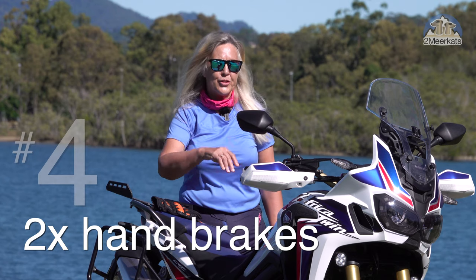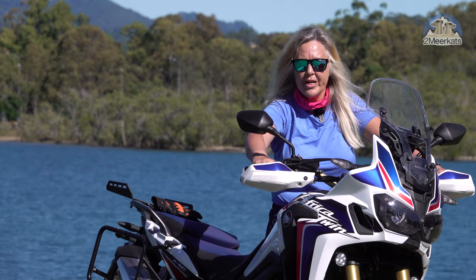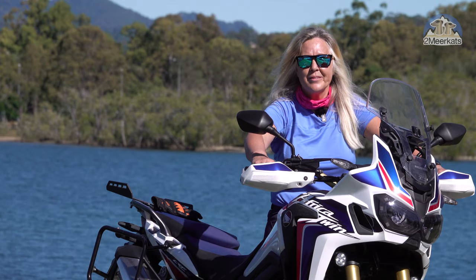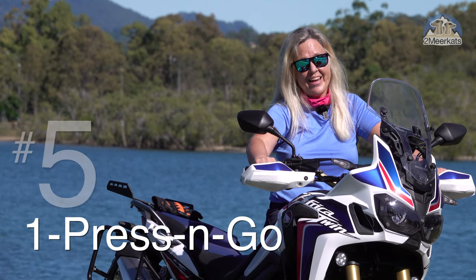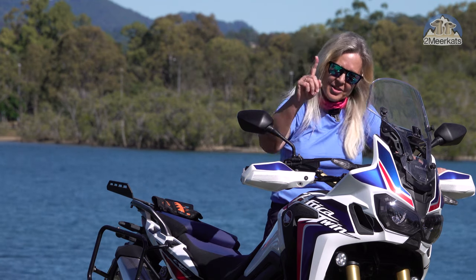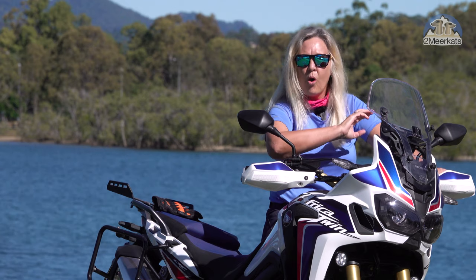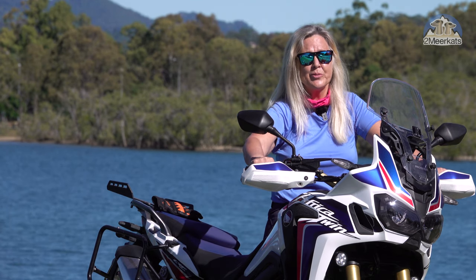Number four are the two sets of brakes on the handlebars — the normal right front brake and then the left, which controls one of the two sets of calipers on the back wheel. Number five are the core functions. These are all available with one press of a button: the gravel button, the ABS off, even the traction T1. Can't say the same for the 2020 model.